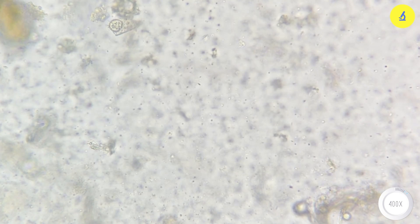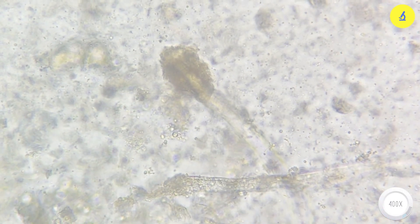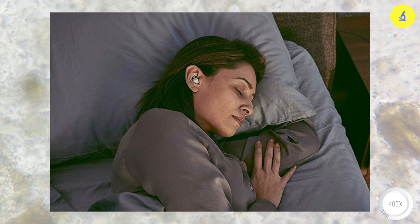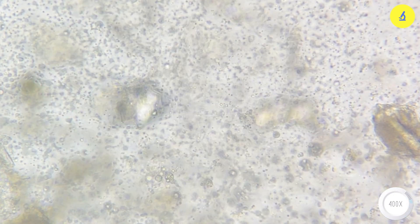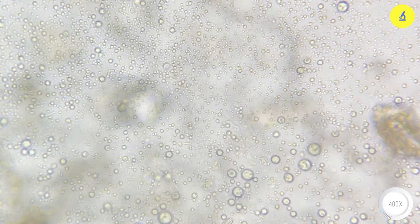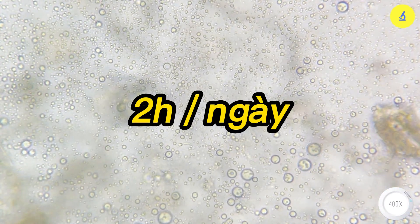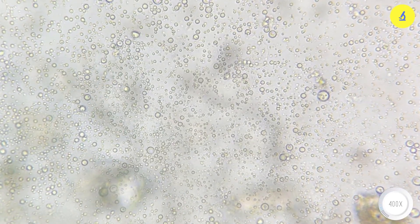Experts also emphasize that wearing headphones increases the risk of ear infections by up to 11 times. Moreover, many people have the habit of wearing headphones while sleeping, but this is extremely dangerous and can seriously affect their hearing health. To ensure safety, it is best to use headphones for a maximum of 2 hours per day and use external speakers when sleeping. I hope that through this video you have seen the truth about the headphones we use every day and know how to use them safely.